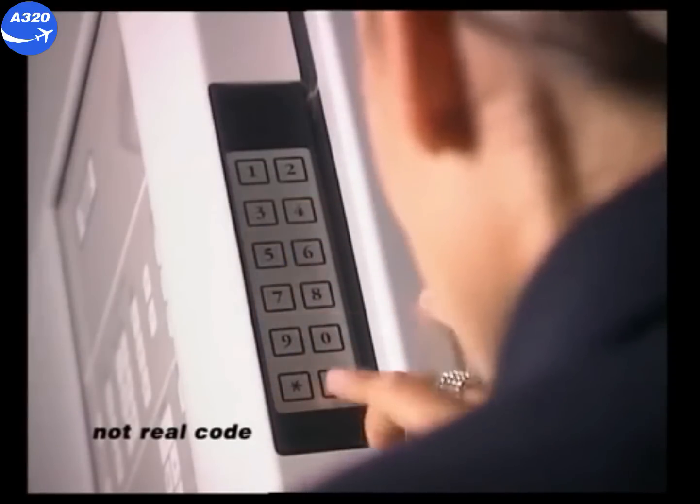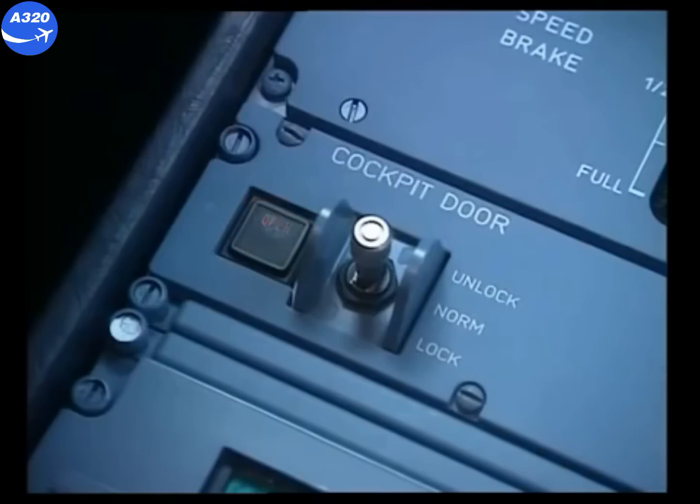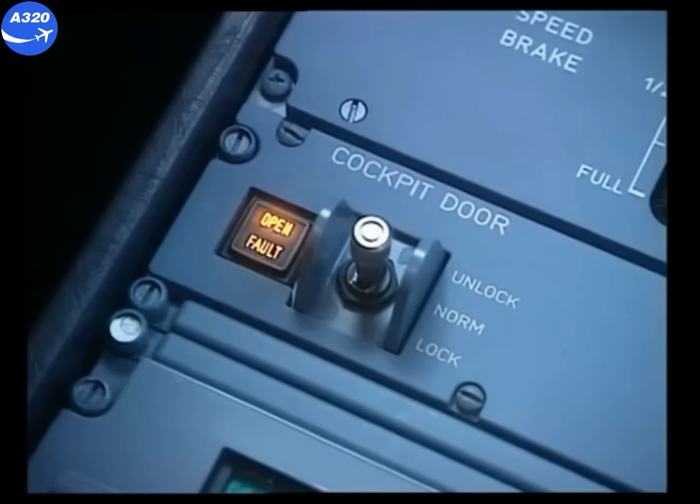On the code pad, she enters the emergency code, then presses the hash key. This triggers the timer for 30 seconds. The green LED on the code pad flashes, indicating imminent unlocking. When the elapsed time is over with no action from the cockpit crew, the door goes into unlocking sequence for five seconds. The green LED on the code pad remains steady. The open light comes on for five seconds during the unlocking sequence, and the buzzer stops, indicating the door is unlocked. The purser now has five seconds to enter the cockpit.